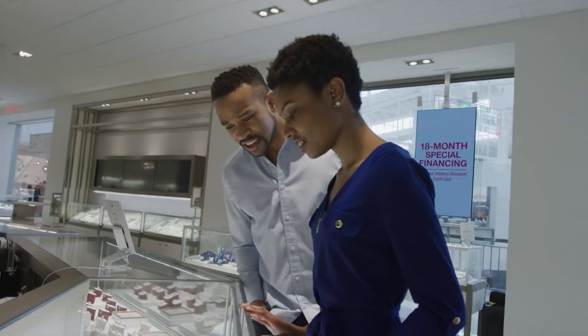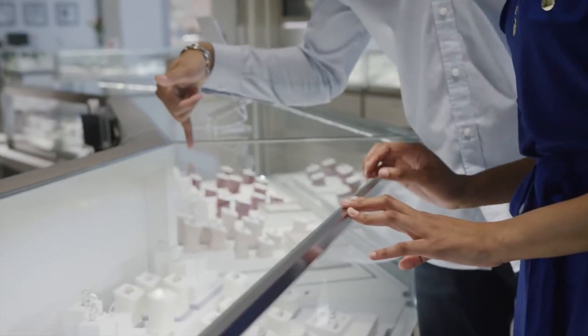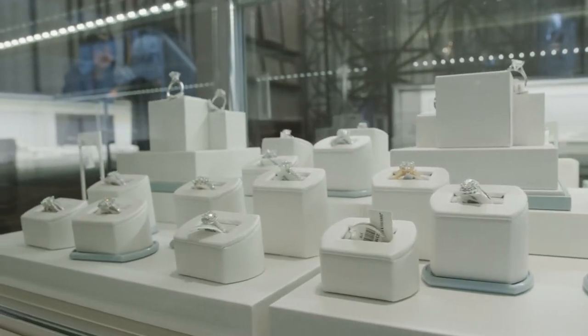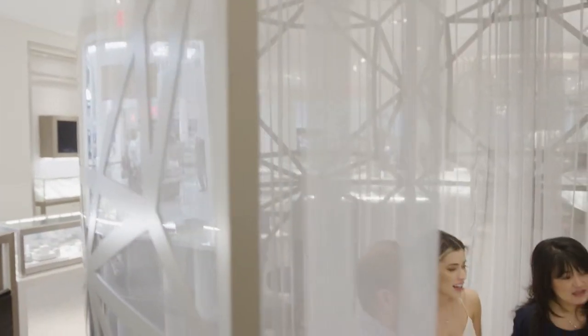DI partnered with Helzberg to build a new journey for the customer, really from start to finish. Two key parts of that journey are the exploration and then the education. The way that manifested itself was two completely unique digital experiences.